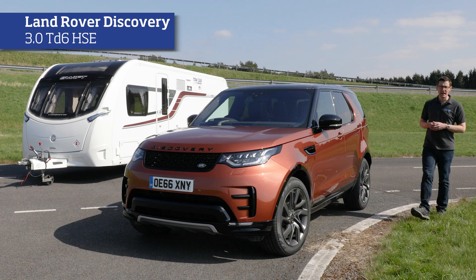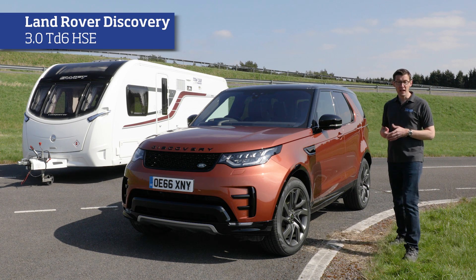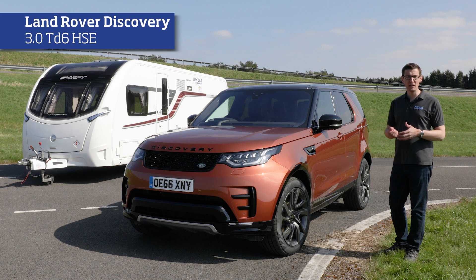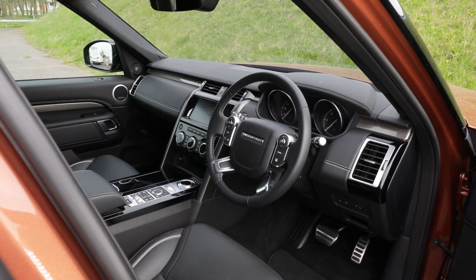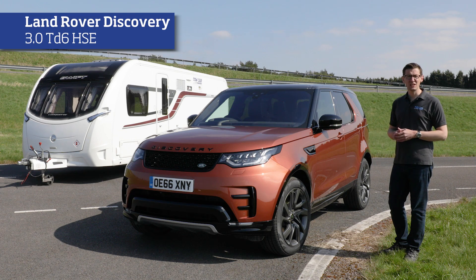And so to the winner of our heaviest weight class, the new Land Rover Discovery. It's lighter than the old model but it's still heavy enough to tow just about any caravan, and that weight loss has contributed to better fuel economy and lower emissions. The interior is more upmarket than before but it's still practical and easy to use. Most importantly, this is a fantastic car to tow with, offering unshakeable stability and very impressive performance.